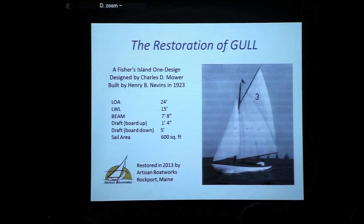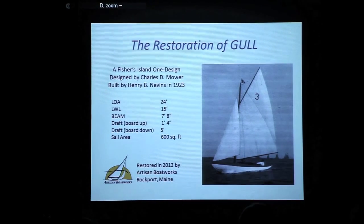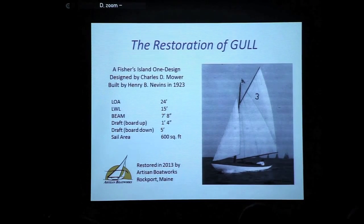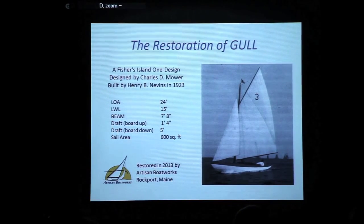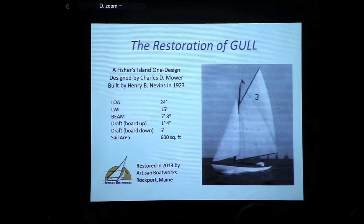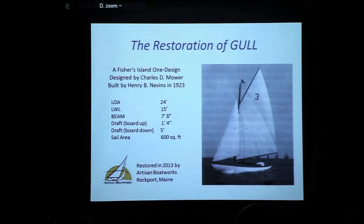Gull was designed in 1923 for members of the Fisher's Island Yacht Club. At the turn of the last century, one-design racing — where multiple boats of an identical design compete — was sort of a new thing. Up until that point it was mostly custom-built, custom-designed boats racing under a rule. This boat would have rated in the 15-foot waterline rule. The members of the Yacht Club went to Charles D. Mower, and this Fisher's Island One Design was the result.